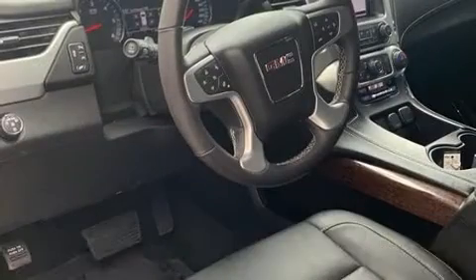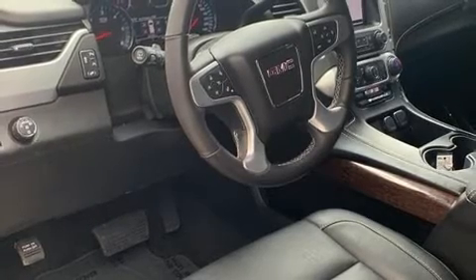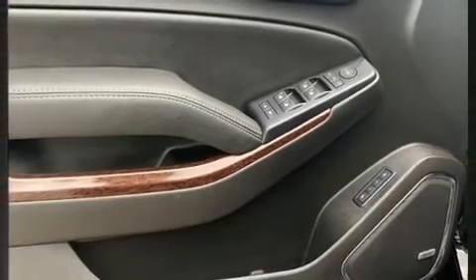Top features include remote keyless entry, an automatic dimming rearview mirror, power front seats, turn signal indicator mirrors, rear wipers, and power windows.